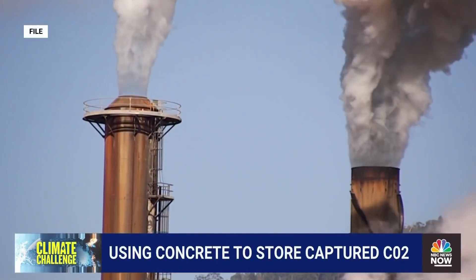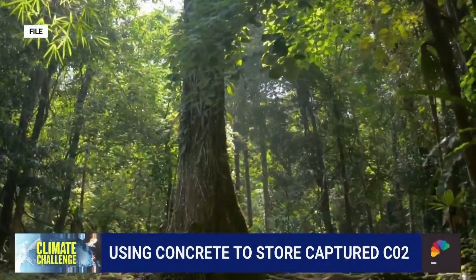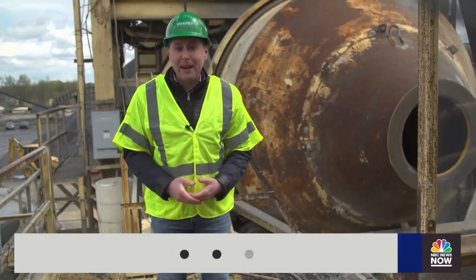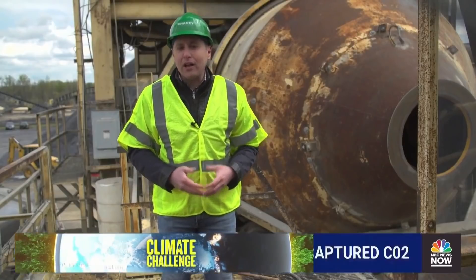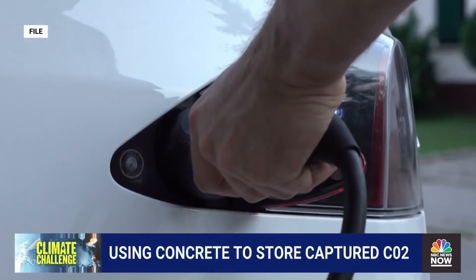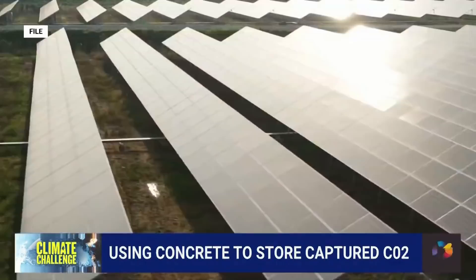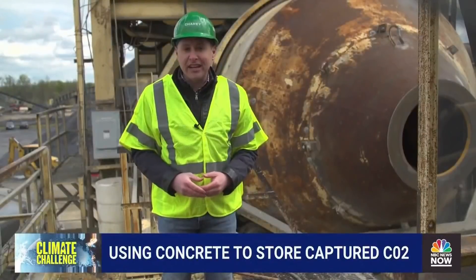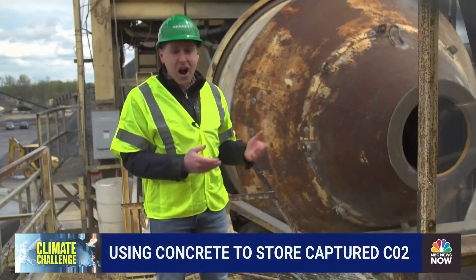In the past, most carbon storage solutions focused on storing CO2 either underground or in trees. A lot of people don't realize, but heavy industry actually makes up about a quarter of our greenhouse gas emissions in the U.S. And so while a lot of progress has been made on transportation with electric vehicles and reducing carbon from electricity with renewable sources like wind and solar, there is still a lot of work to do to reduce our carbon footprint from heavy industrial processes like making concrete.